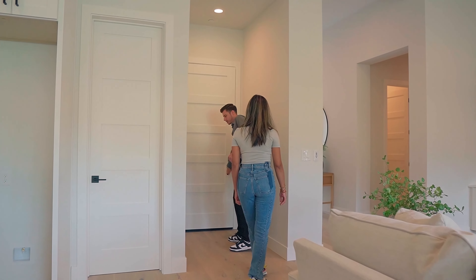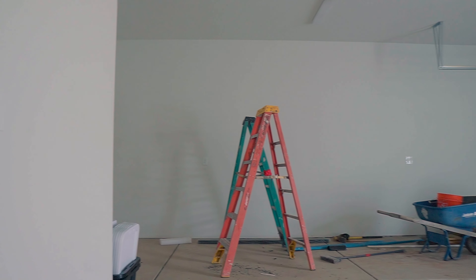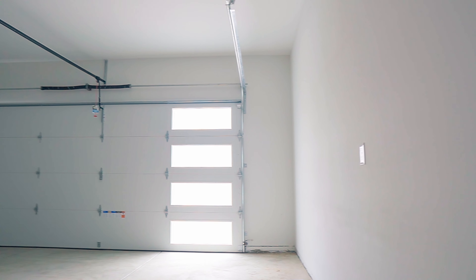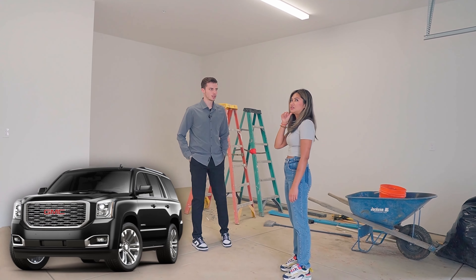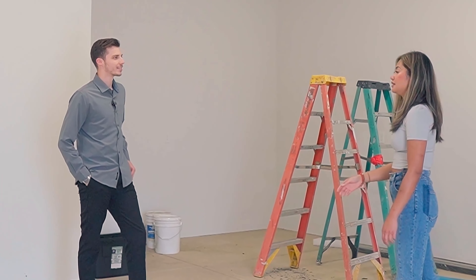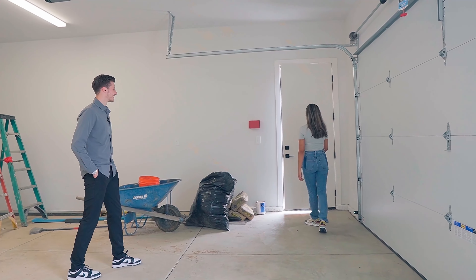And then we can check out the garage. We have a two-car garage in here. This is a little bigger than your typical 20 by 20. I feel like we cannot fit a big SUV in there. And if you do, there's no storage. There's a little bit of cutout right here, which is perfect for that. And then you have the driveway as well, but our driveway is just short, so we can't have a third car.